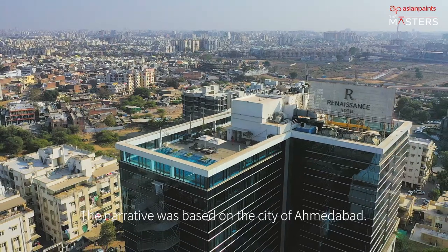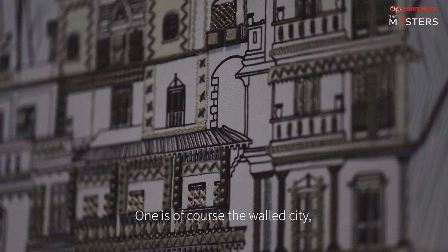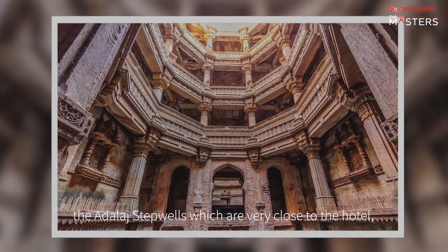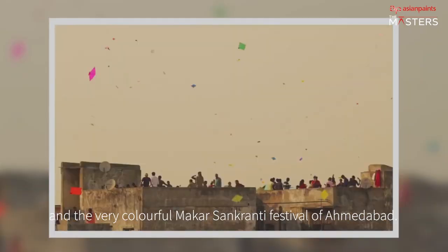Our narrative was based on the city of Ahmedabad. We picked three distinct influences: one is of course the walled city, the Adalaj step wells which are very close to the hotel, and the very colorful Makar Sankranti festival of Ahmedabad.